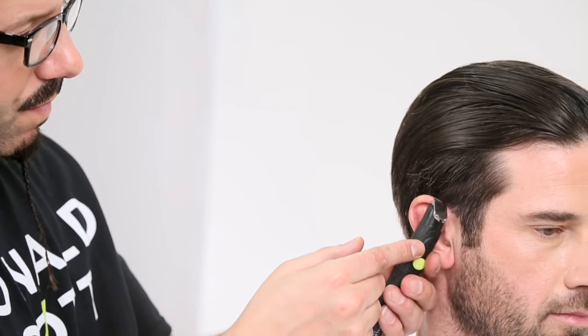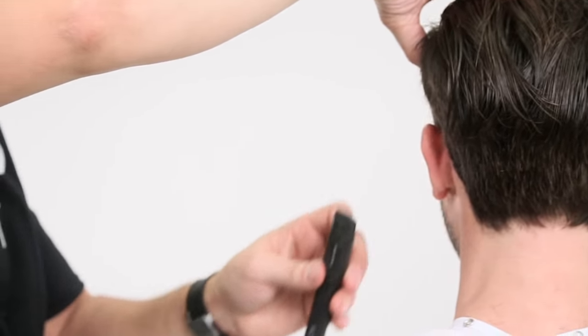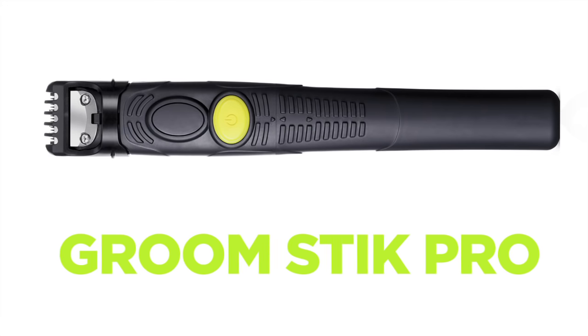Men are about details — it's all about the finish. Conveniently sized for your tool belt and workstation, the Groomstick Pro is always handy, and because it's 100% TSA compliant, it can be packed into your toiletry bag and go wherever you go.